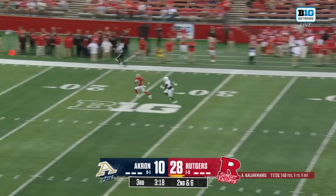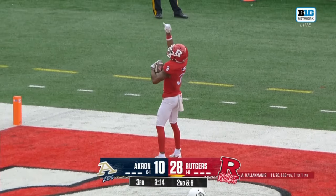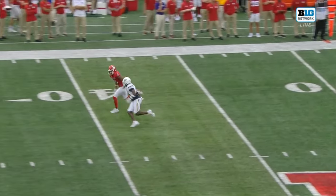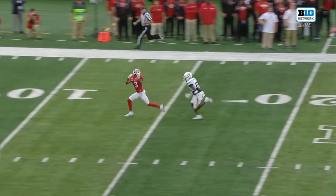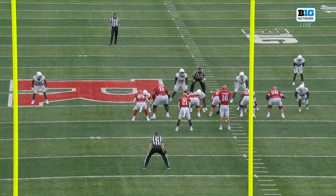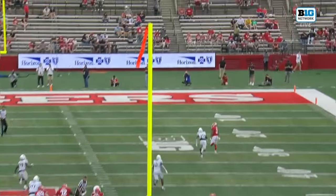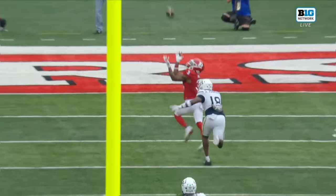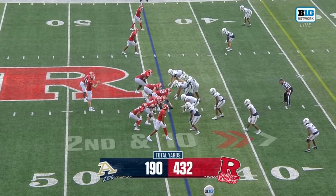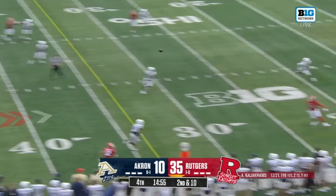Kali Ekmanis to the air — his first deep ball is caught! Touchdown Rutgers by Chris Long! Watch the receiver: he breaks out like he's running a post route, puts his foot in the ground and gets vertical. The defensive back bites up and Chris Long tracks the ball in the air — that is a perfect route. The play action brings the safety up and Kali Ekmanis delivers the accurate throw for the touchdown.